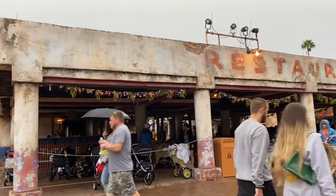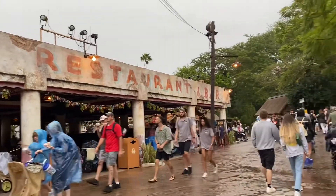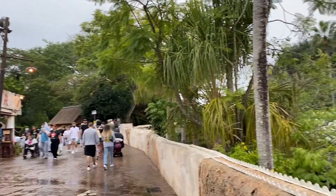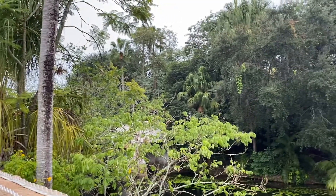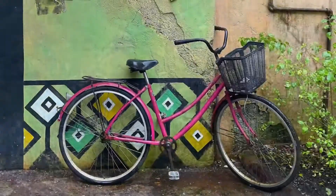This area of the park is called Africa. It's where you can find the amazing show Festival of the Lion King — I'd say this is a must-see show during your vacation. You can also experience the Kilimanjaro Safari and find lots of great food and drinks.